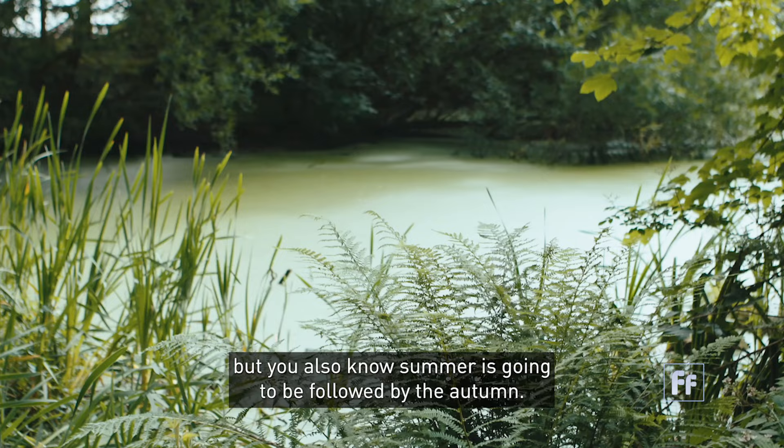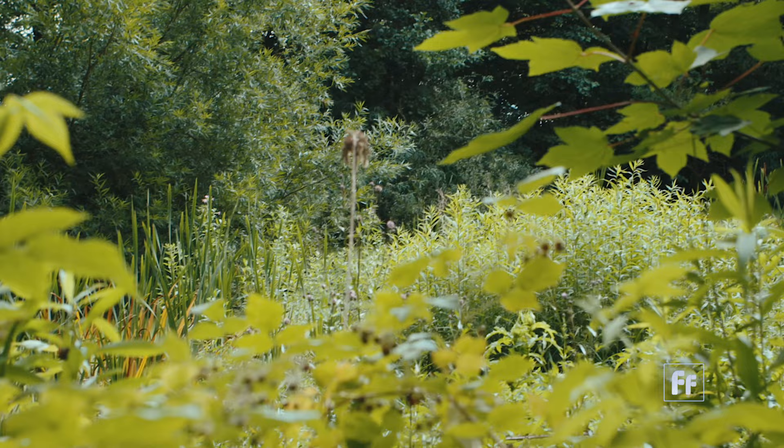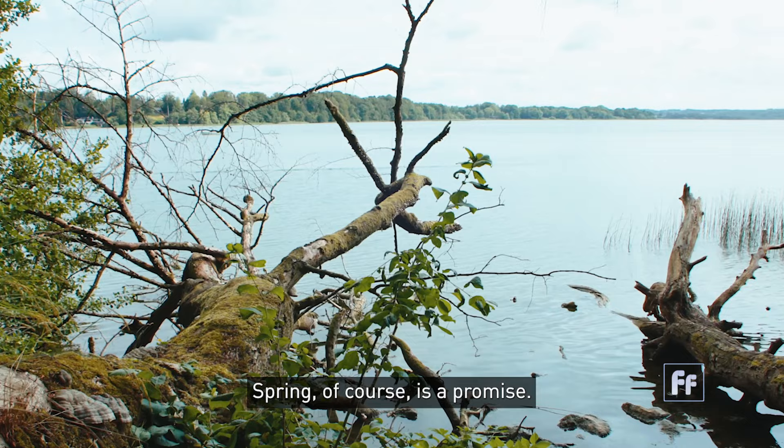In the summertime you enjoy the summer, but you also know summer is going to be followed by the autumn. I'm not that Danish that I'm fond of winters, but I accept them as a part of life. And spring, of course, is a promise.